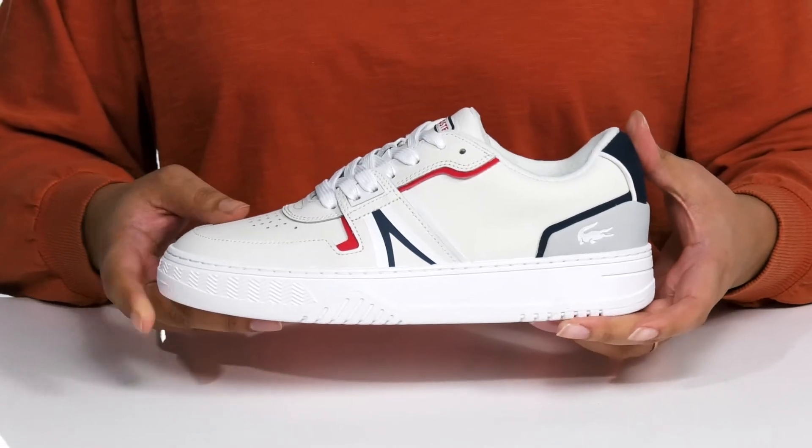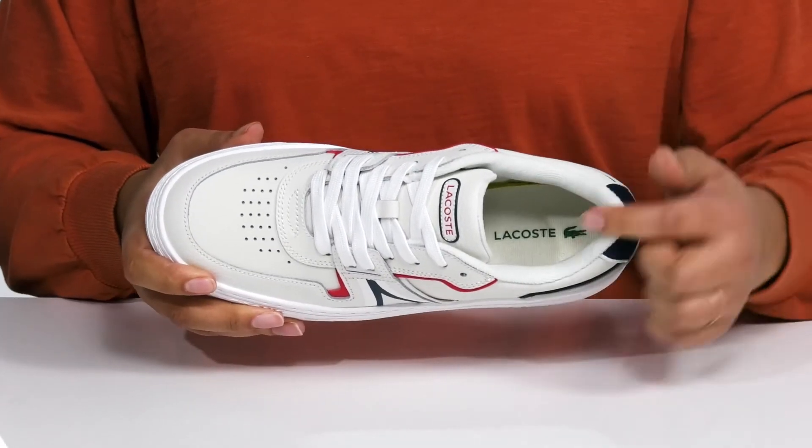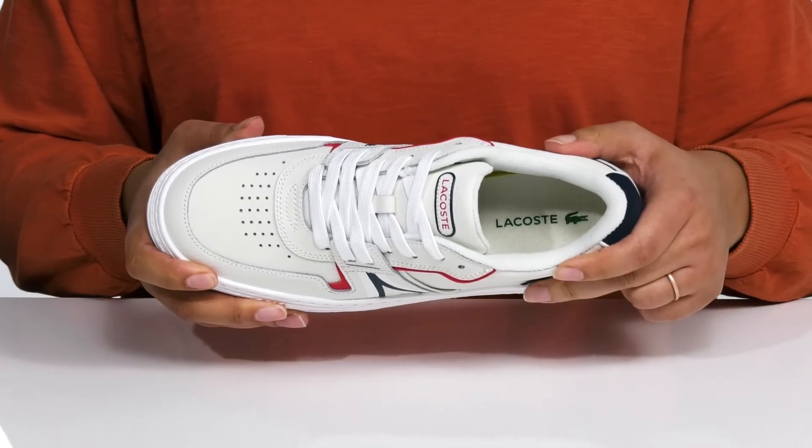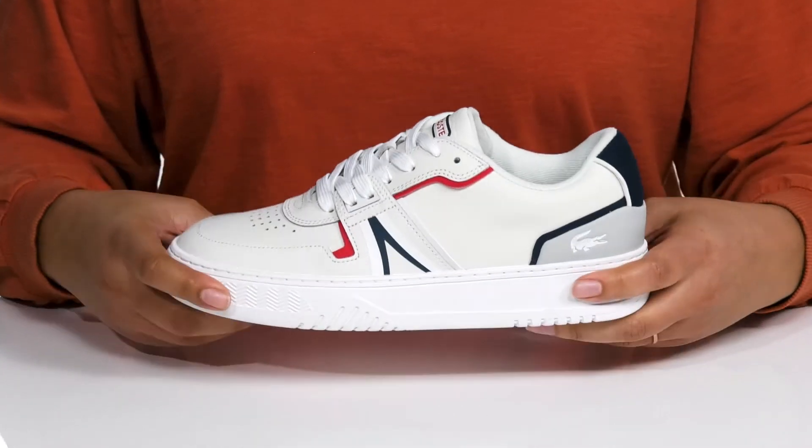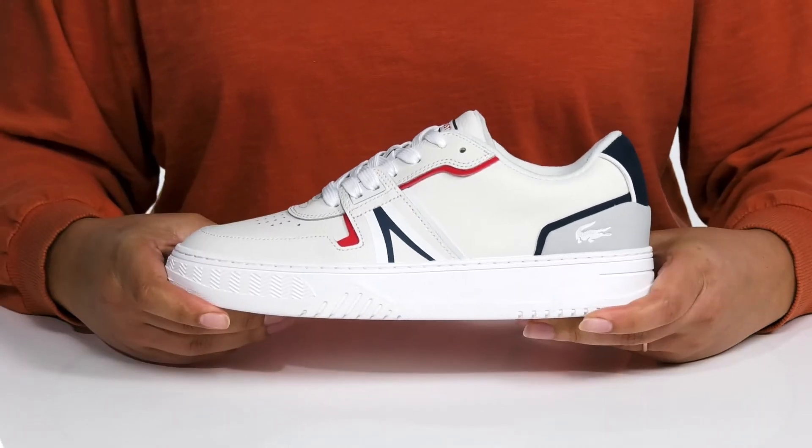I would wear these with your favorite denim and a nice t-shirt. Inside, there is a soft textile lining with a cushioned tongue and collar, giving your ankle lots of support, and a cushioned footbed for comfort.